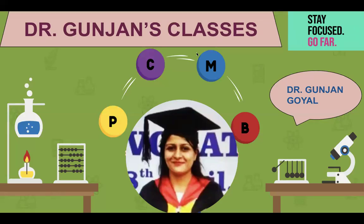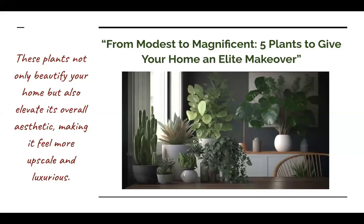Hello everyone! Welcome to Dr. Gunjan's classes. I am Dr. Gunjan. Today we are going to take a very different topic. I am going to tell you about 5 plants that you can grow within your home, and they need very little care.